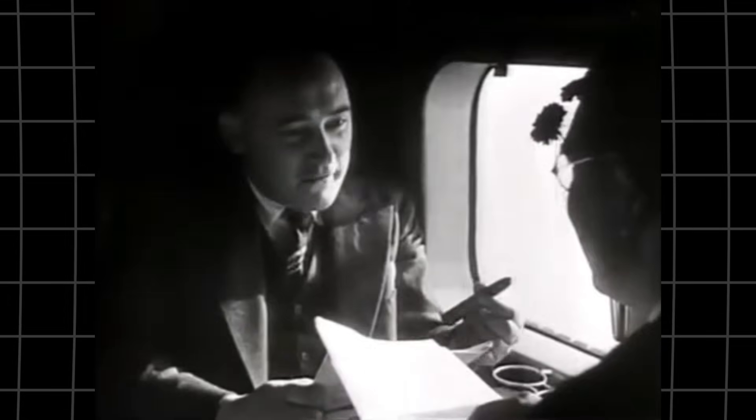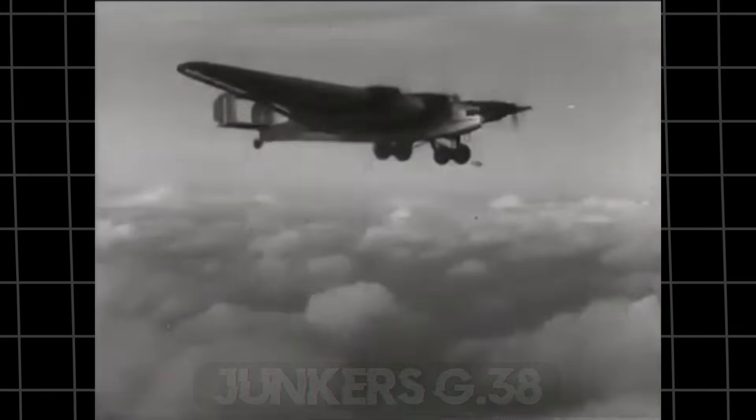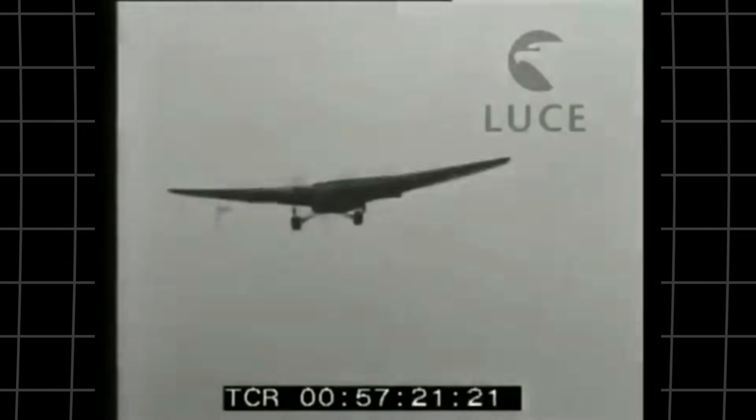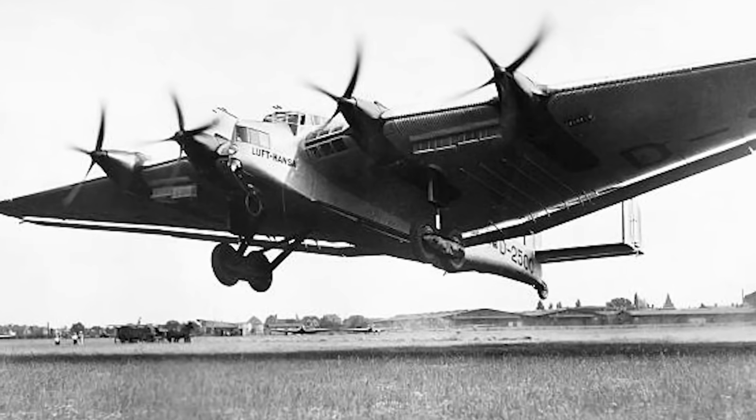Imagine flying inside a giant wing with luxury cabins and engine rooms accessible mid-flight. Discover the 1929 Marvel Junkers G-38, the plane that changed aviation forever. Why did this airborne behemoth, once a commercial wonder, end up a World War II relic? Dive into its soaring journey and tragic end.